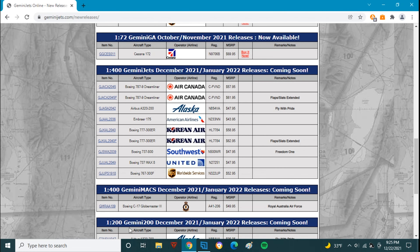I do like these releases so far — good stuff. I only ordered five models: three ERJ-175s, Korean Air, and Southwest.